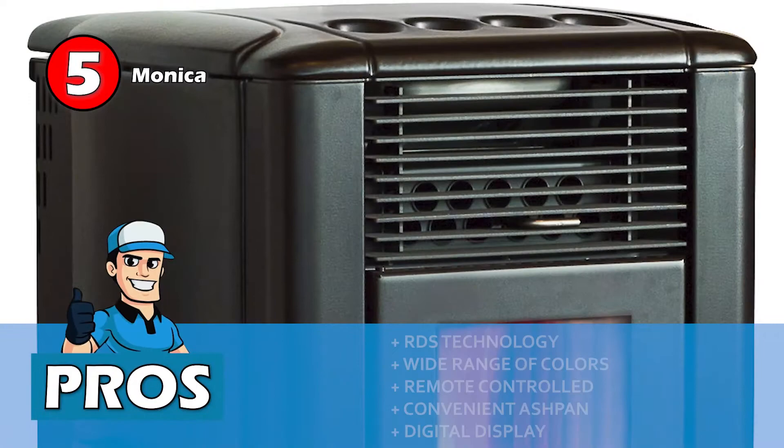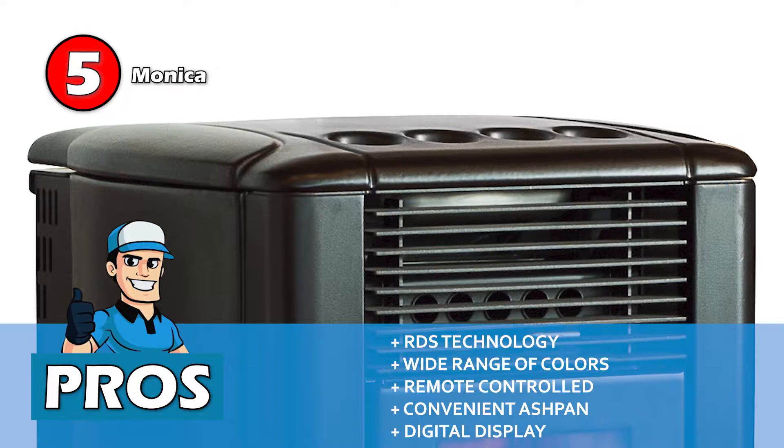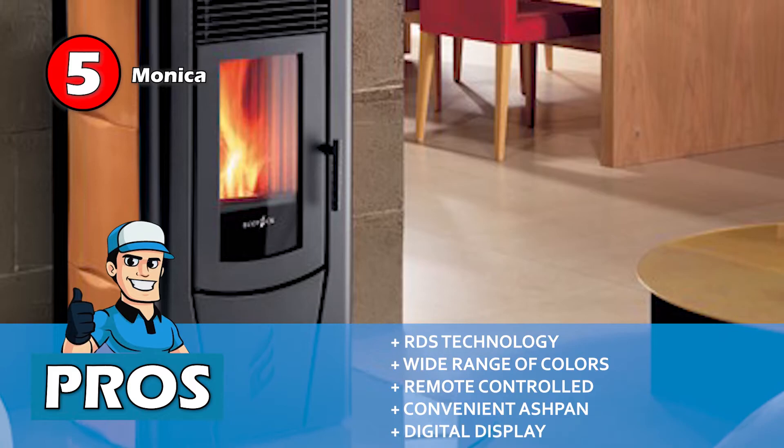First, we have MONICA. The installation of this unit is simple. It also looks amazing since it's made of solid steel and iron. Furthermore, it comes in some of the best color options to enhance its elegant design. Its pros are: it uses RDS technology, it's available in a wide range of colors, it can be controlled with a remote very easily, and its ash pan conveniently collects all the ash in the system.